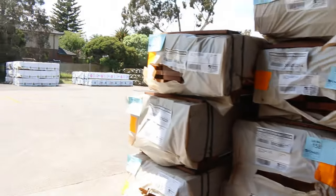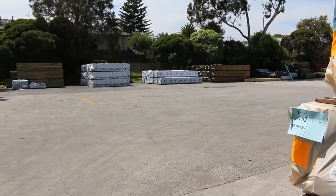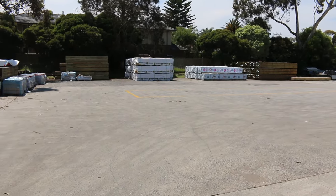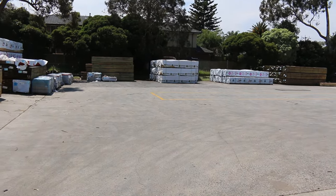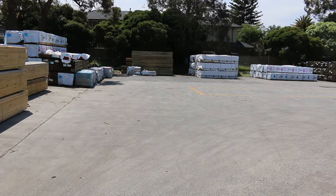We've got a fair bit of treated pine down the back there — a bit of 19x45 in 5.4 meter lengths. I've also got a bit of F5 framing pine in the 19x45 as well, in 4.8, 5.4, and 6 meter lengths. There's some nice standard and better grade treated pine decking straight across the yard.